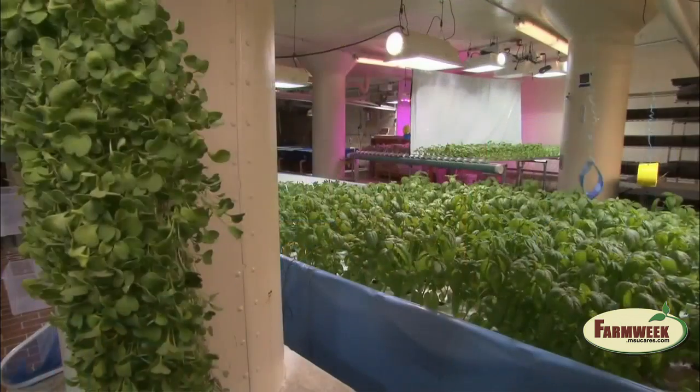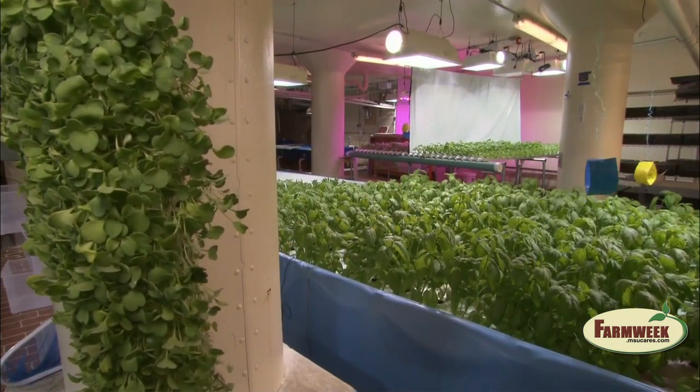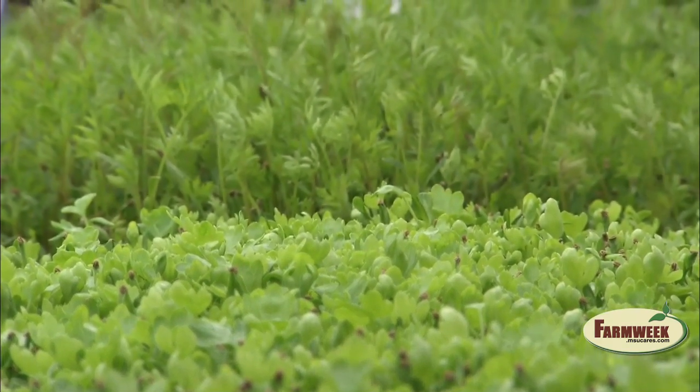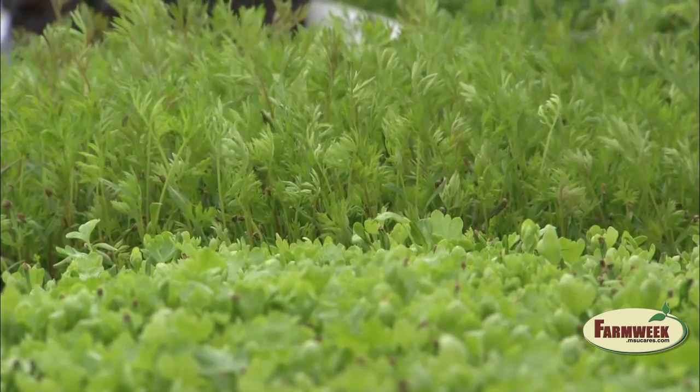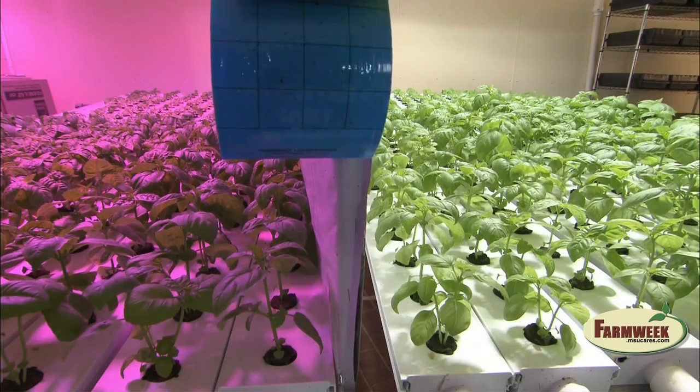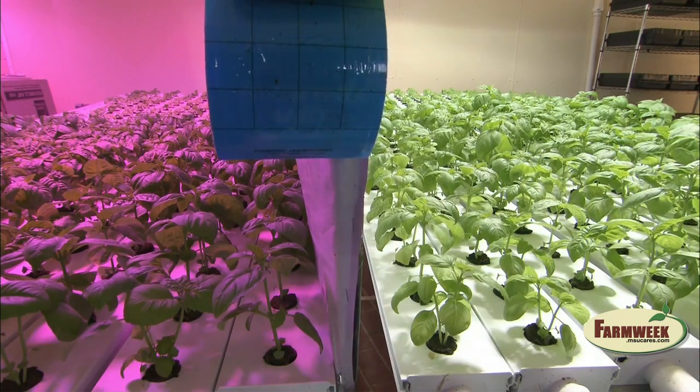This all started with a vision for capitalizing on a need in the marketplace, and that need was locally sourced produce. What we saw was just that there was a demand for it, and that demand was only growing. And in the Midwest, the source for it was very minimal, almost non-existent, other than the summer months. So for a year-round production company, there was a gap in the marketplace that we felt we could capitalize on.